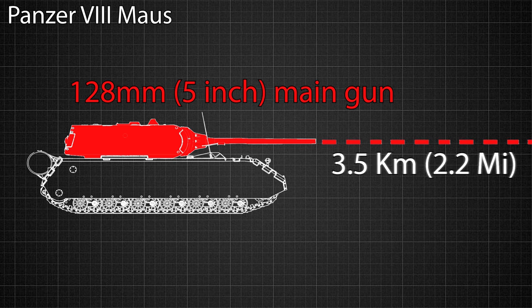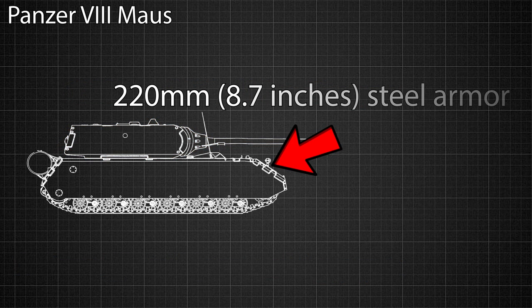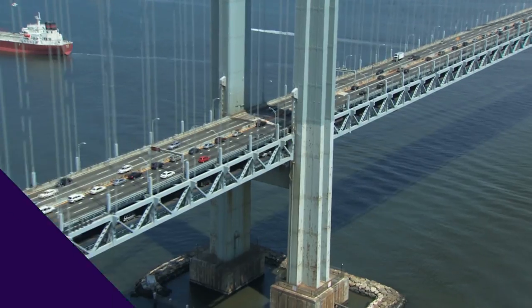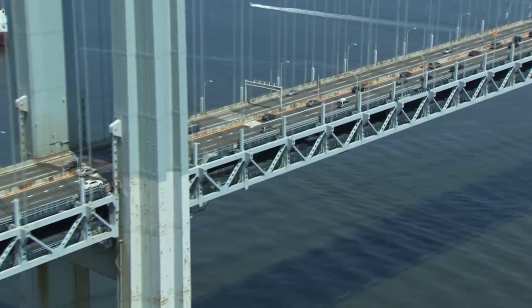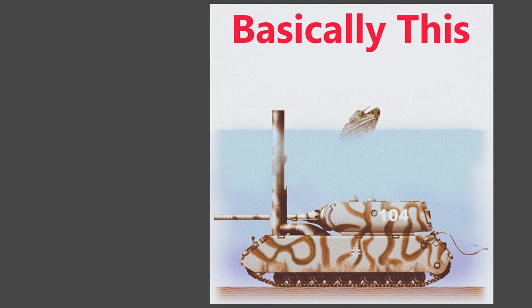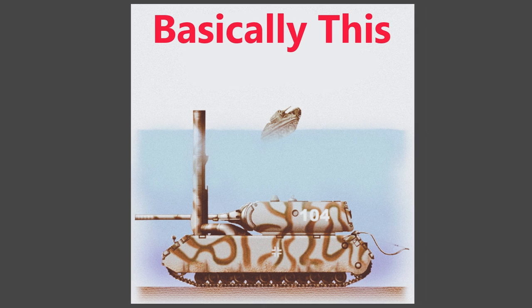This behemoth featured a 128 millimeter main gun capable of destroying any allied tank in the war from a distance of three and a half kilometers. It also had a secondary 75 millimeter cannon, as well as one machine gun. It possessed 220 millimeters of steel armor plating on the front, and was intended to be operated by a crew of six men. Because of its sheer size, however, it faced numerous problems. It was so heavy that it couldn't drive over any bridges without collapsing them beneath its own weight. So if it needed to cross a river, it had to go underneath it, and the crew would use a snorkel to pump air into the main cabin, which is just ridiculous.